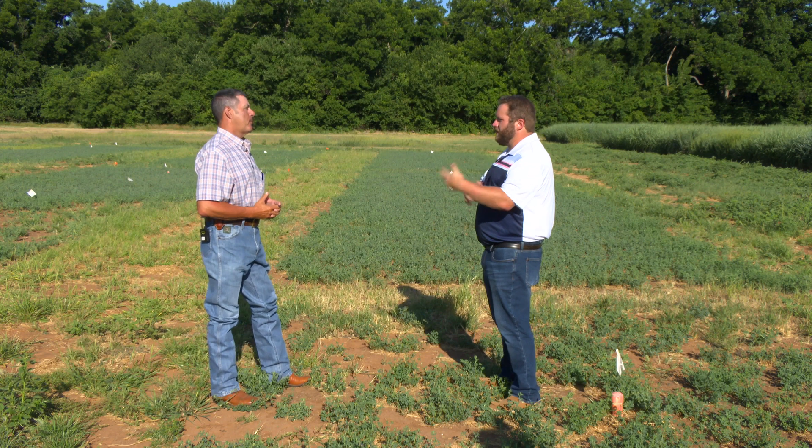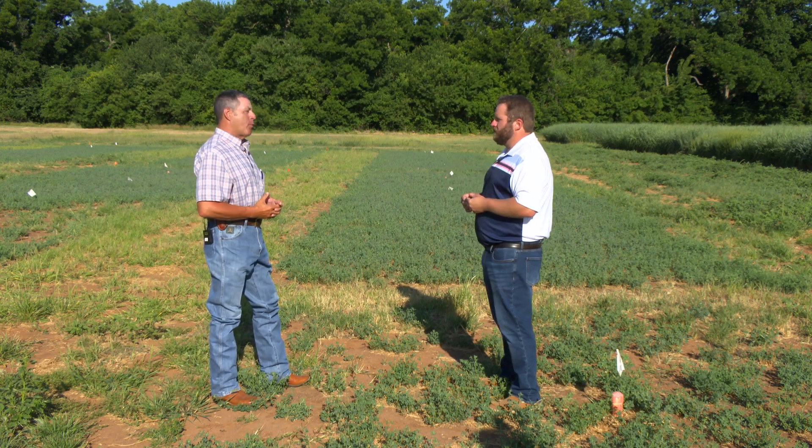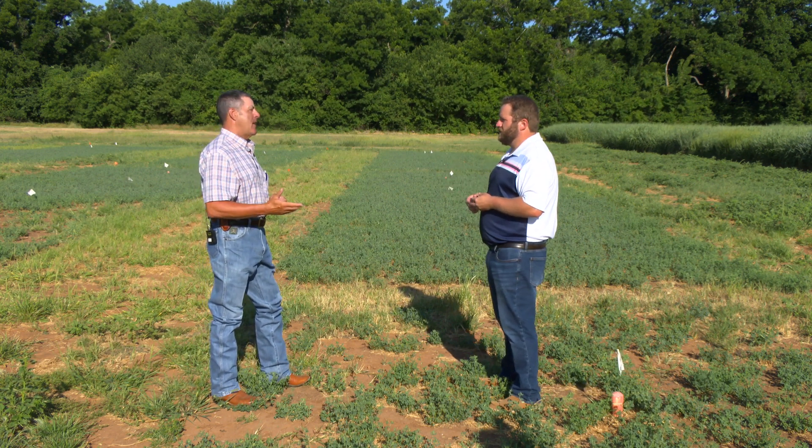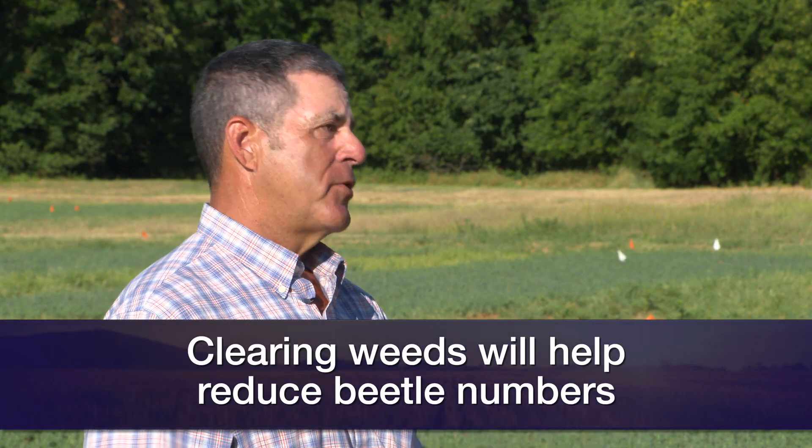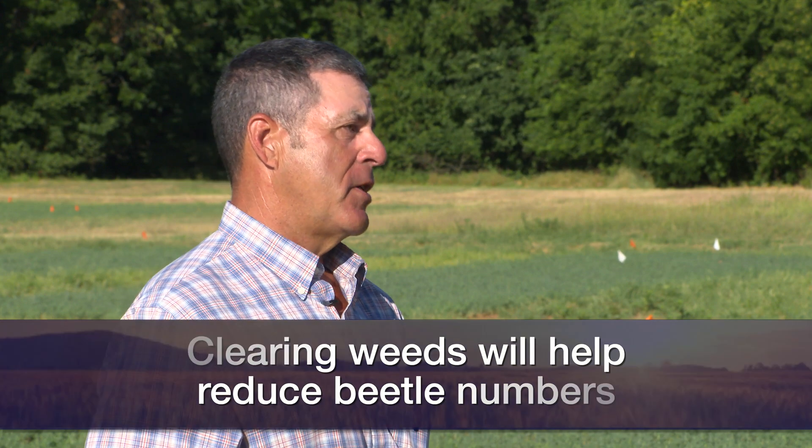It's not just alfalfa — I'm getting reports from hay meadows and grass pastures, even areas around barns where people keep their livestock. That's a problem as well, if they're attracted to the flowering structures of weeds. So if you can control the weeds in that area, you have a better chance of reducing the number of beetles.